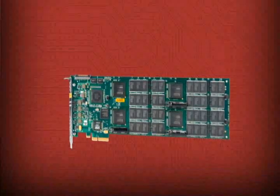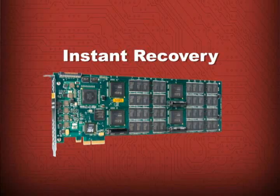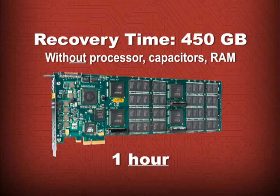The self-contained nature of the RamSan 20 protects against data loss, and there is no delay in data access in the event that power is lost to the server. The RamSan 20 is able to resynchronize and resume normal operations in under a second if power is interrupted. It is designed to deal gracefully with any sudden power interrupts.